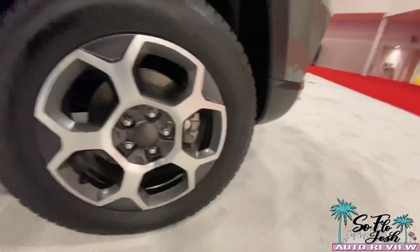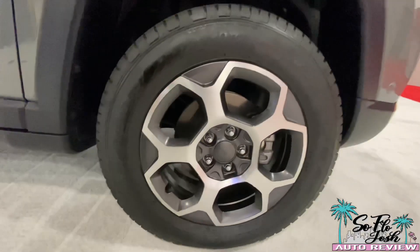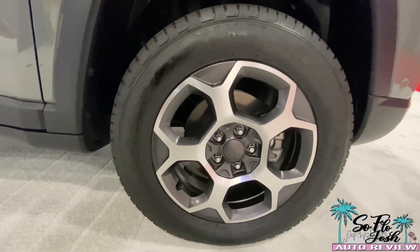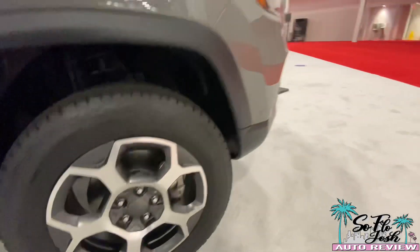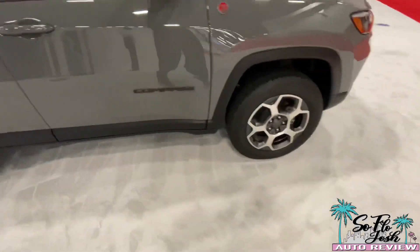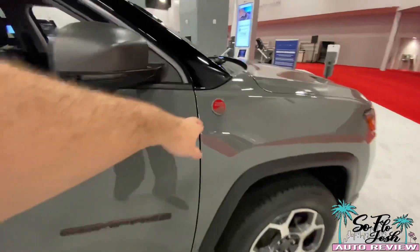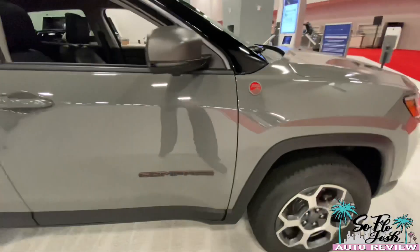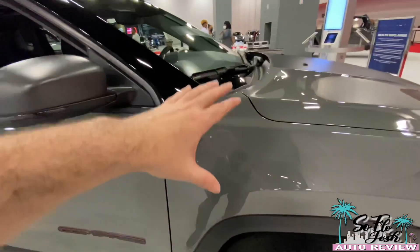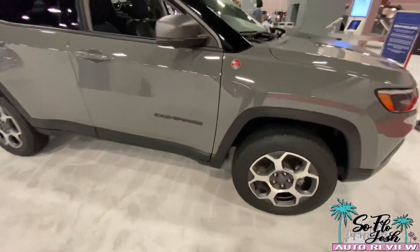Getting onto the side here, you have very nice wheels — a typical Jeep design that we're all used to seeing. They also offer parking sensors all around, and you do have a 360-degree camera for the new Compass as well. Like I mentioned, it is Trail Rated from Jeep. I really like this whole cement gray — dark cement gray — with the black piano roof. It looks very nice and elegant.